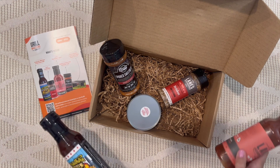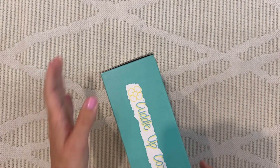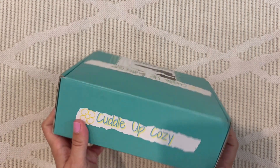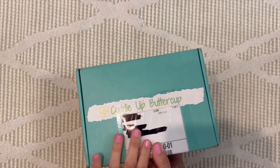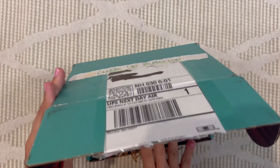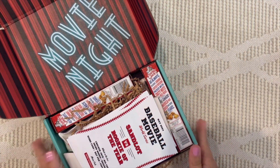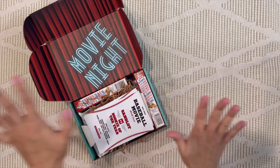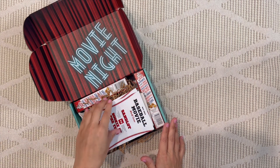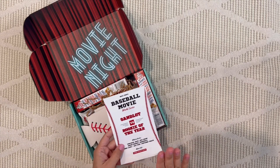Up next is a newer box called Cuddle Up Cozy — for the dad who loves movies and movie treats. This is a movie night box featuring a different theme each month, starting at $38 and shipping to the US. I thought this one was so well done. Each month he gets a movie code to redeem a rental of the featured movie.